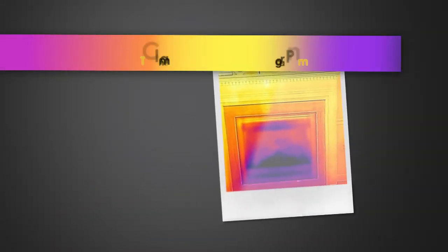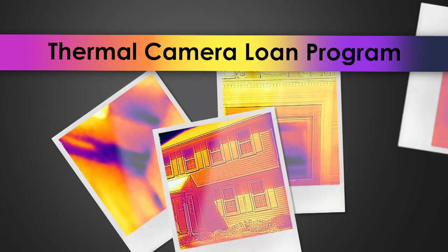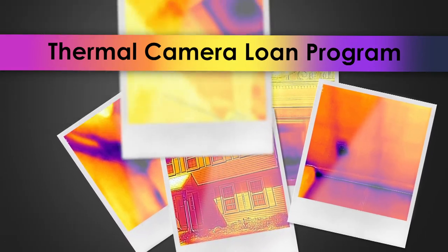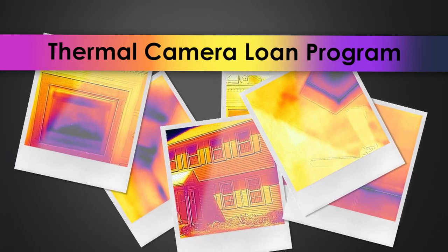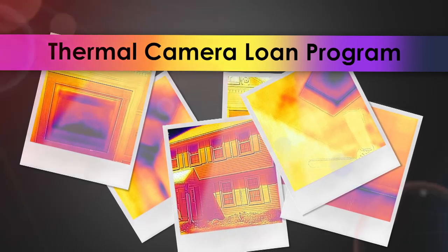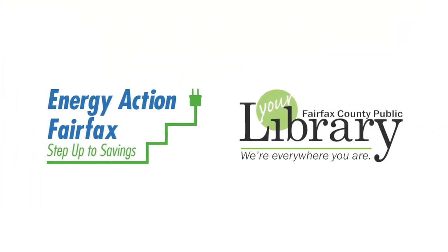Fairfax County is launching the Thermal Camera Loan Program. Through this program, county residents can borrow a thermal camera through their local library branch and use it at their home or business. This program is made possible by a partnership between Energy Action Fairfax and Fairfax County Public Library.